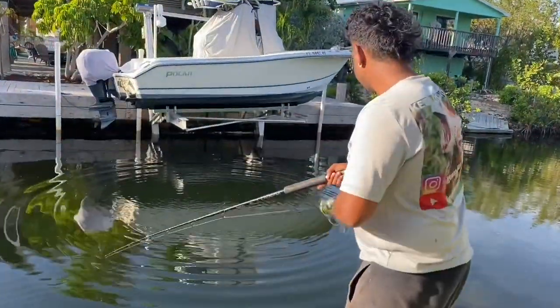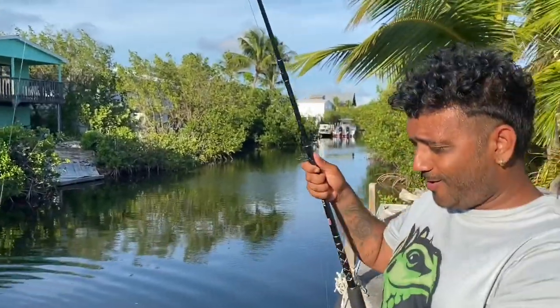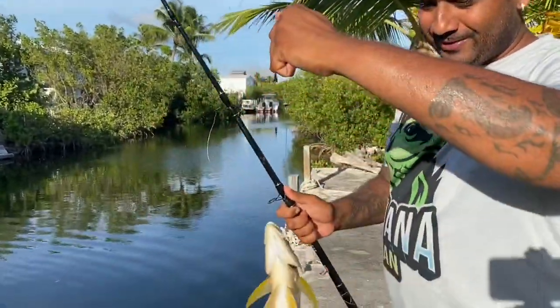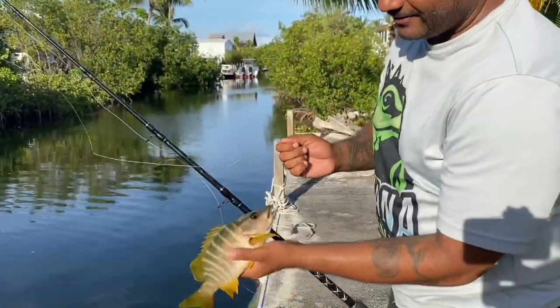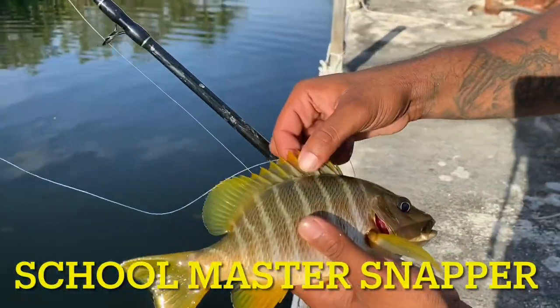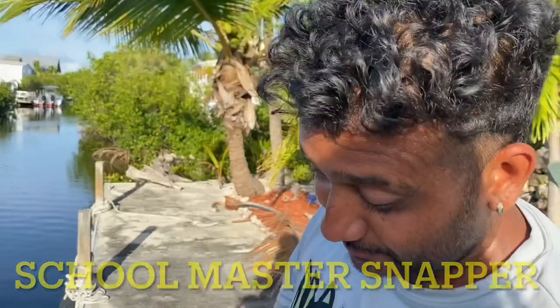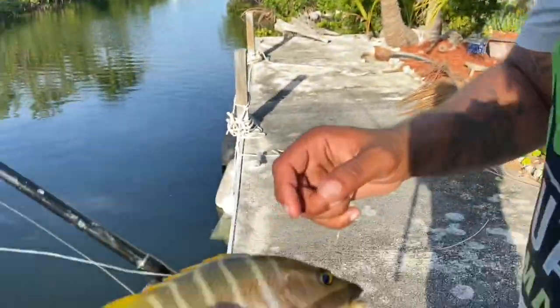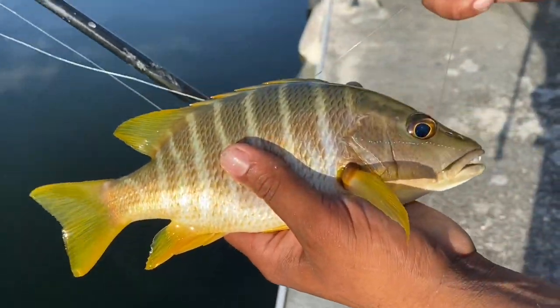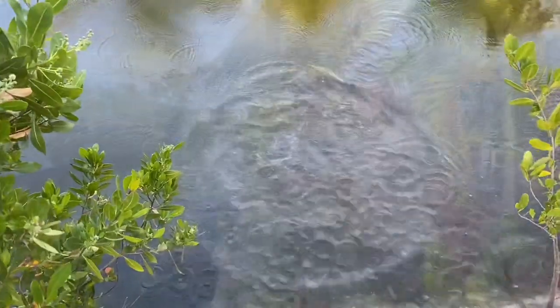Whoa, everybody whoa, look at this guys! Is that a different species? I have no idea. It's got yellow fins on it. Whoa, maybe a hybrid mangrove? Yeah, look at it, it's kind of gray like a mangrove but it's got yellow fins. Dude, that's so cool.